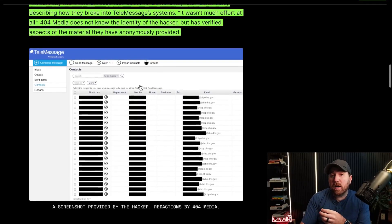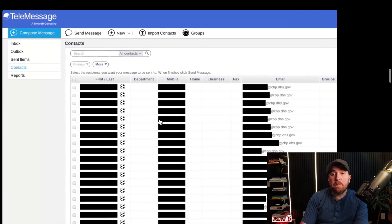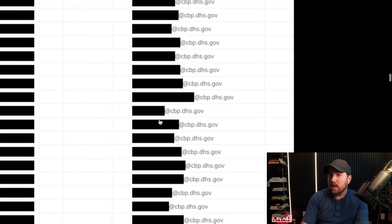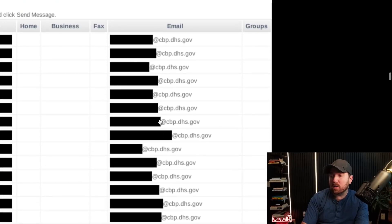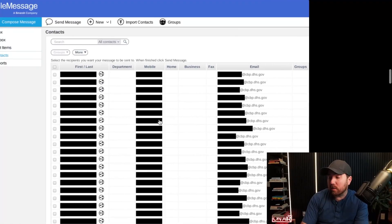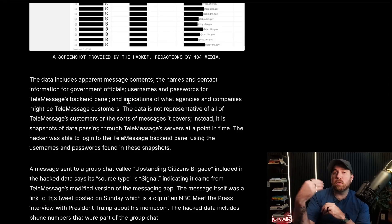Here's a screenshot provided by the hacker to 404 of the TeleMessage admin portal. They blacked out a whole bunch of stuff, but what you can see is that all of these emails are Customs and Border Patrol emails — they were able to see the identities of these agents, some personal information, some phone numbers about them, and even usernames and passwords for users on the TeleMessage backend.